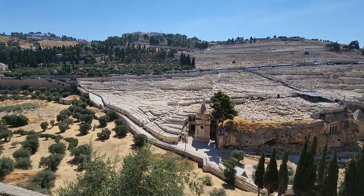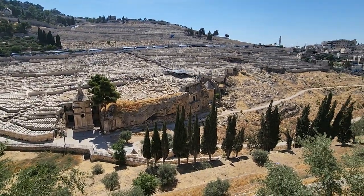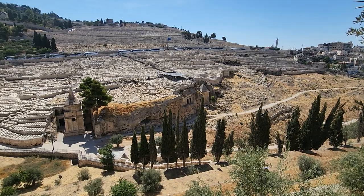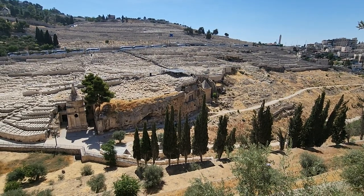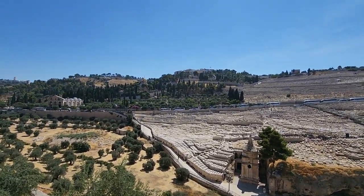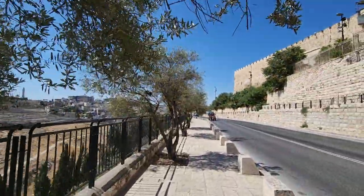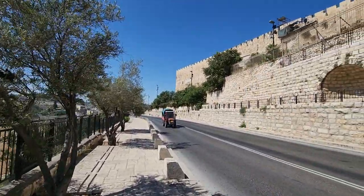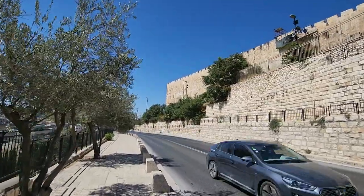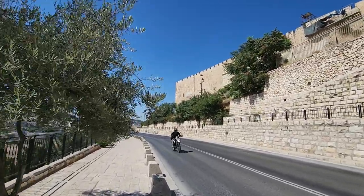From here you can see Absalom's Tomb clearly, and next to it is the Zechariah Tomb — a monolithic tomb, just like Petra, carved from top to bottom. We're talking about the first century. Absalom's tomb is earlier, but it may have been renovated. Johan, you can now see the corner of the eastern wall of the Temple and the city.